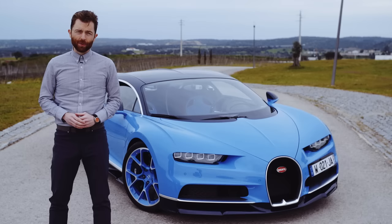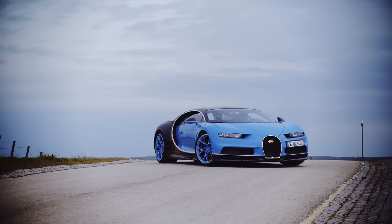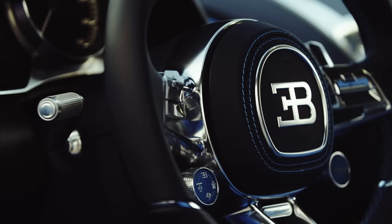This is the Bugatti Chiron, the car that could make the Veyron look like it's going backwards, for the bargain price of just 2.4 million euros. That's about 2.6 million dollars at today's exchange rates.